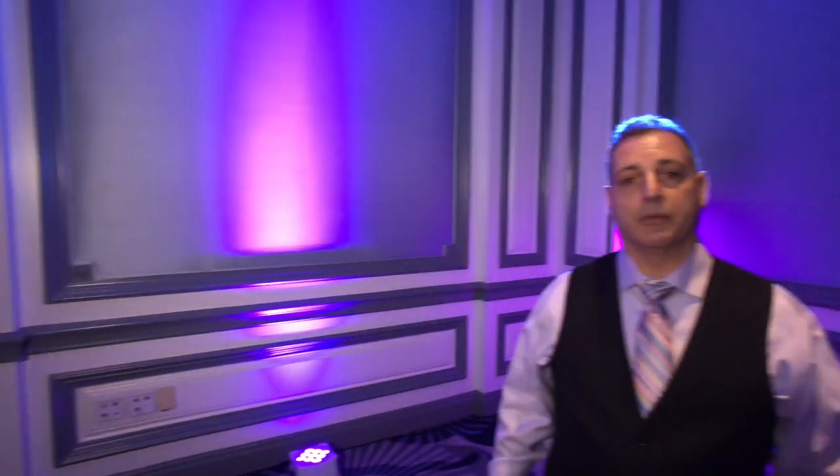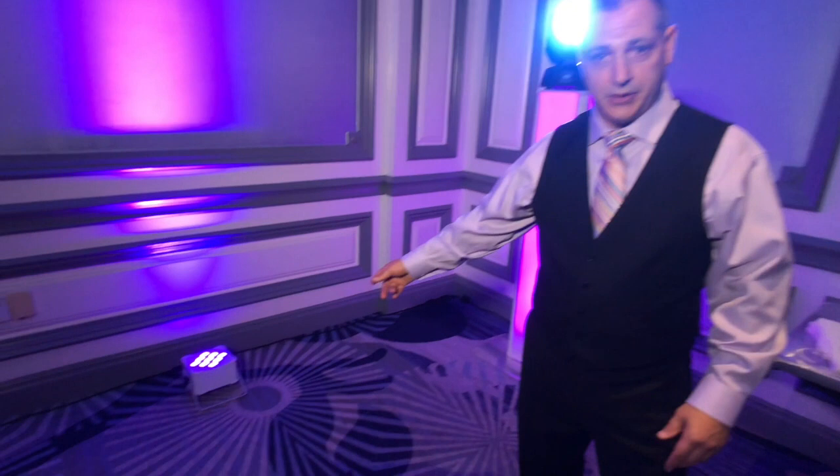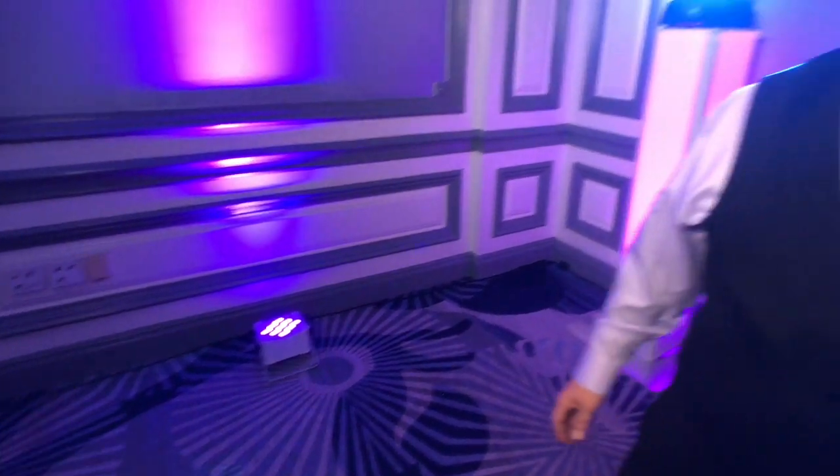I just wanted to reference that, and if you want to get some pricing on our color wash lights, we do more than that. We also do accent lights — you can see them on the ground here — so we're hitting the room with a little bit of both tonight.